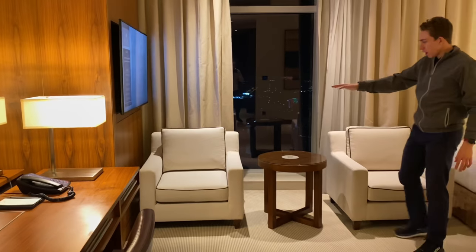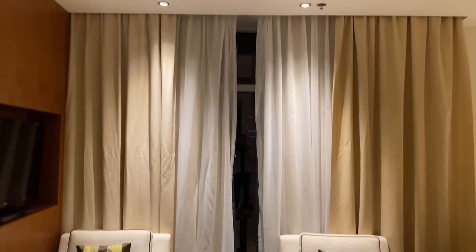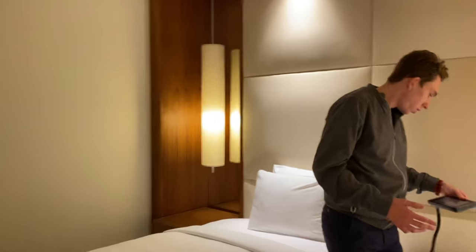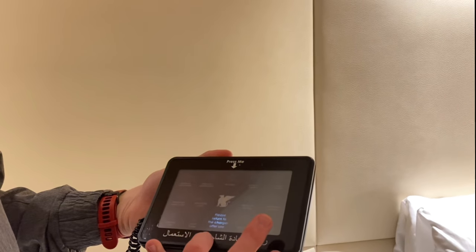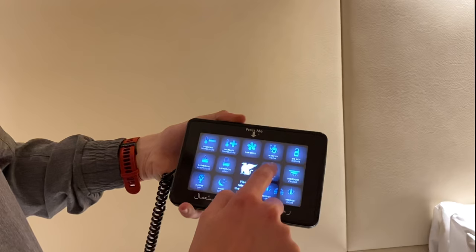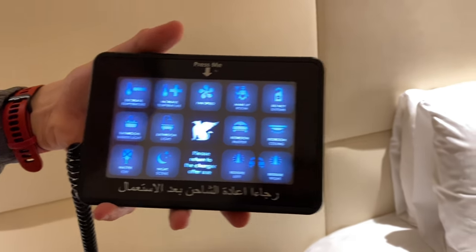We've got two nice little couches here — really, really comfortable. It looks like we also have a little touch pin pad here that controls all kinds of different lighting functions in the room. We can control the fan speed, the master bedroom lights, things like that. A lot of different options, which is very high-tech — a nice feature at a five-star hotel.